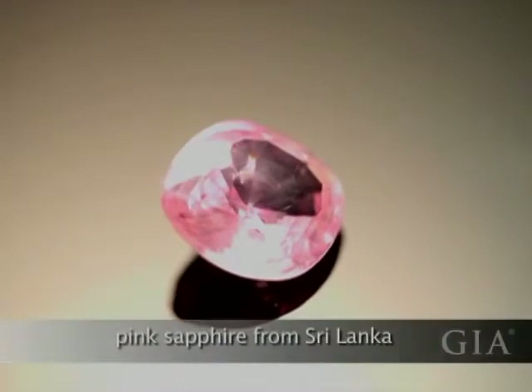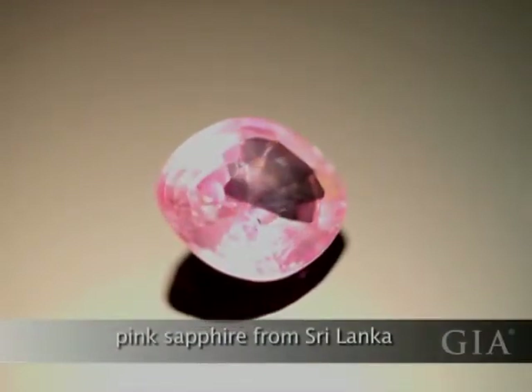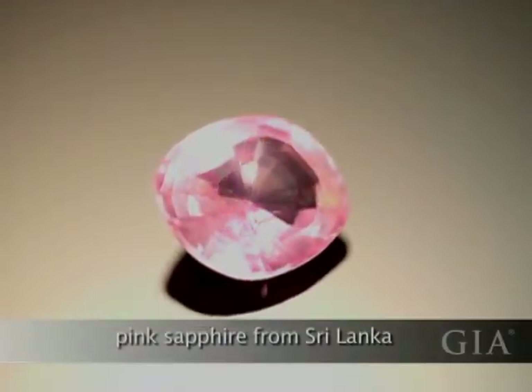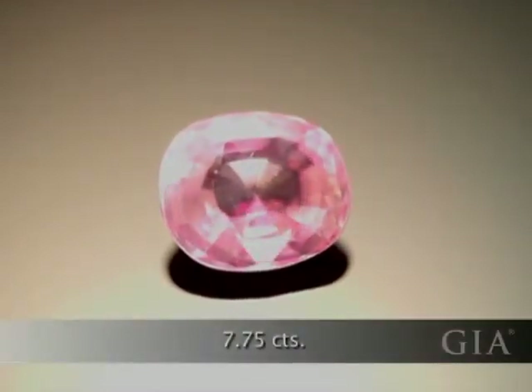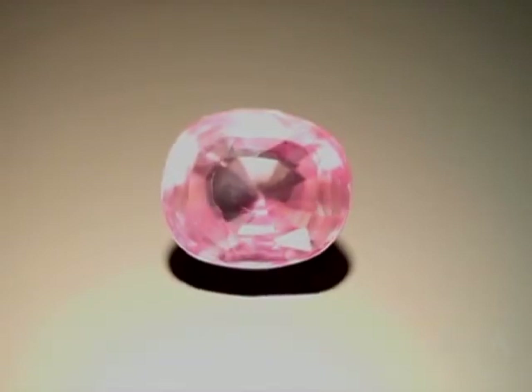This pink sapphire from Sri Lanka has a much lower saturation. Also, notice that the color is a little bit warmer — there's more of an orange tint to it than other pink sapphires, which can have a purplish tint.